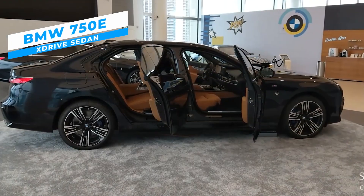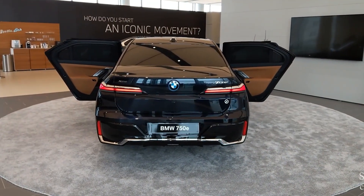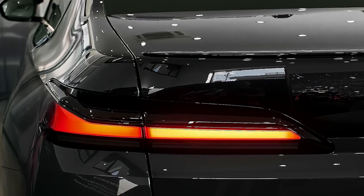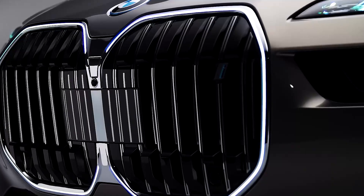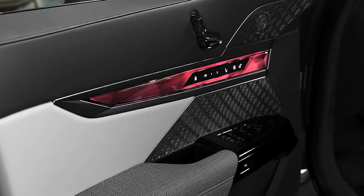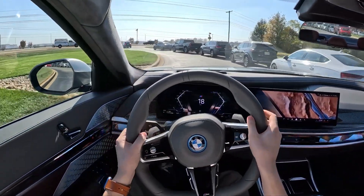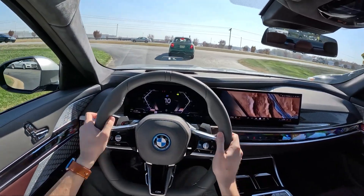The BMW is another big name in the realm of luxurious automobiles, altering the mode of transportation. Its latest model, the BMW 750e xDrive, is a luxurious and technologically advanced vehicle that perfectly merges performance, comfort, and innovation. This plug-in hybrid sedan is designed to deliver an exhilarating driving experience while also keeping efficiency and sustainability into account.